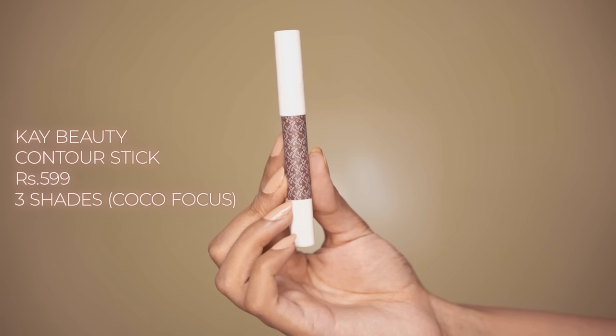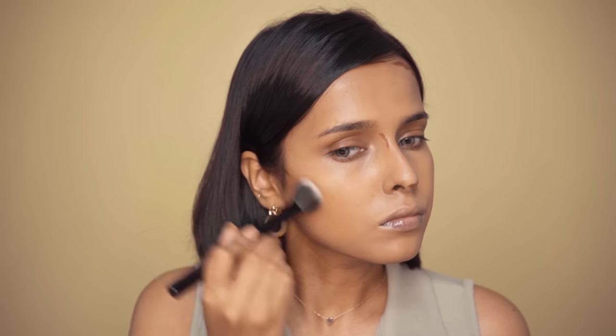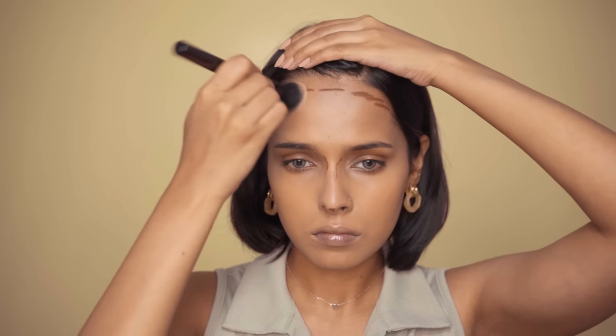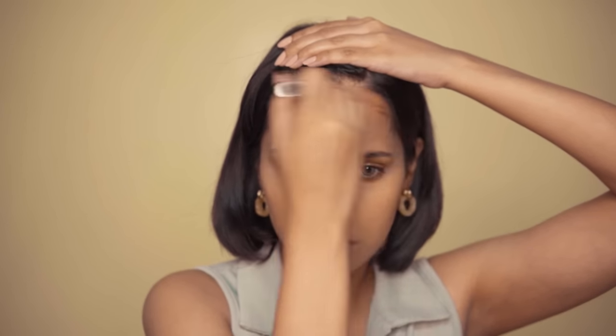Next up is a product that didn't work for me — the K-Beauty contour stick in Coco Focus. This product just does not blend. I want you to know that I have tried everything with this contour stick. I just love the color; it's perfect for cream contouring, but every time I use it, I literally have to rub it into my skin to blend it out. I have tried it with foundation, without foundation, with brushes, makeup sponge, fingers, and after trying it for a year, I just don't think that this blends. You might want to skip this product.